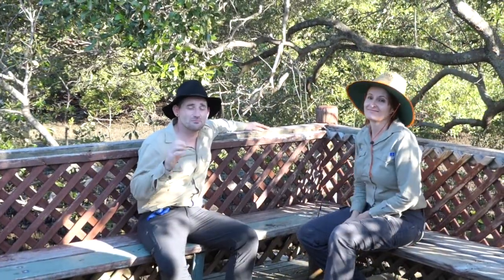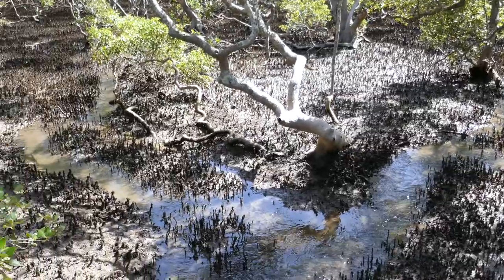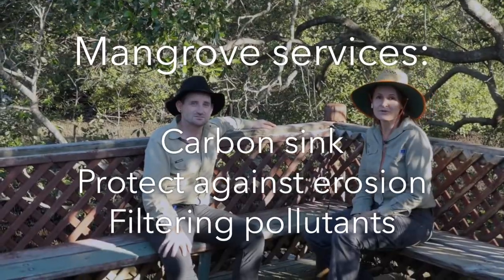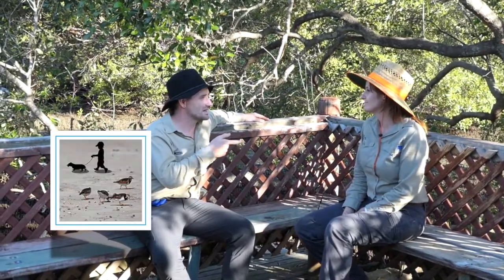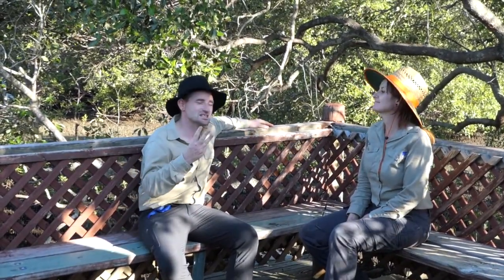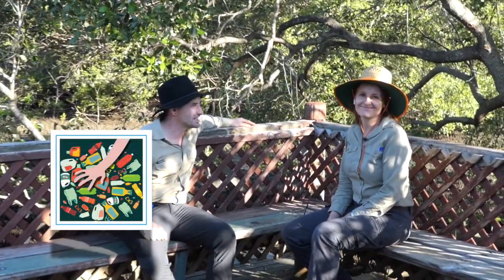Mangroves are really important for wildlife as habitat, but they're also a carbon sink, they protect against erosion, and they're important for filtering all kinds of pollutants. To protect mangroves, we can keep our dogs on a leash. At the environment centre we have a saying — take three for the sea — which means if you pick up three pieces of rubbish every day, you're doing your part to help a wetland like this.